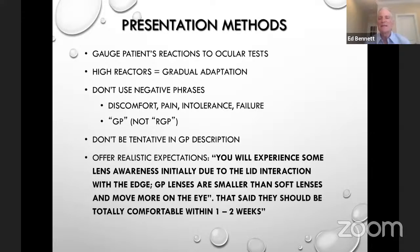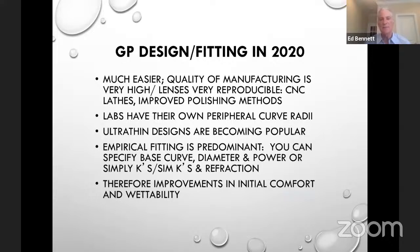How you present GPs to patients matters — we found that if you present them in a positive but realistic manner, patients are much more likely to be successful. Avoid negative phrases such as 'discomfort.' Use the term 'GP' even though they're rigid — it rolls off the tongue better. Be positive: tell them you think a GP is the best lens for them, that they will experience some lens awareness initially due to lid interaction with the edge, and that GP lenses should become totally comfortable within one to two weeks.